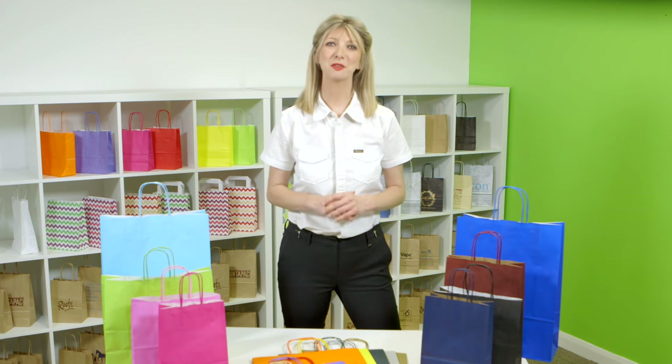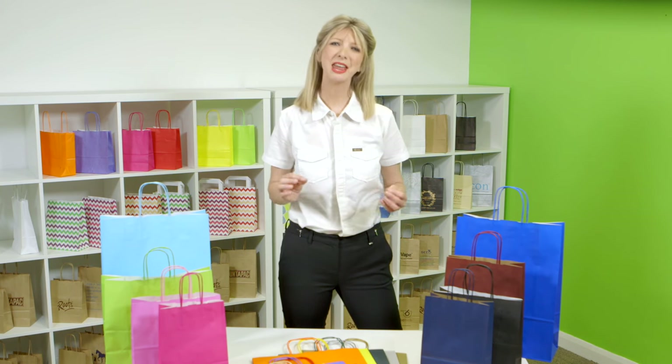These bags are great for retail stores, boutiques and gift shops, and any businesses looking for a carrier bag for exhibitions, events or trade shows.